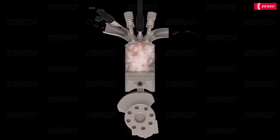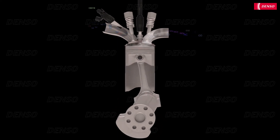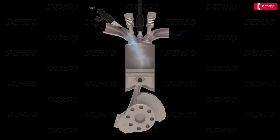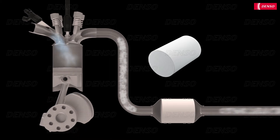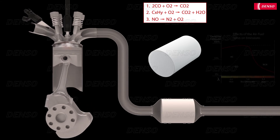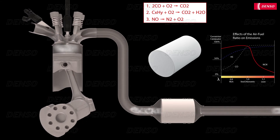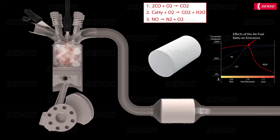Combustion of fuel creates pollutants that are harmful for both the environment and our health. The three most important pollutants that need to be minimised are carbon monoxide, hydrocarbons, and oxides of nitrogen. These pollutants can be reduced using three-way catalytic converters that were introduced at the beginning of the 1980s. Catalytic converters use complex chemical reactions that convert the harmful emissions into less harmful substances. Because the catalytic reactions of each of these substances require different ideal circumstances, they never reach 100% purification at the same time. Therefore, realistic targets are reached by compromising to an overall purification rate of 95% for these three pollutants.